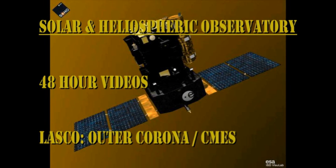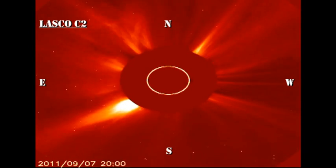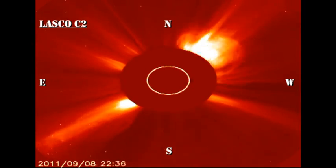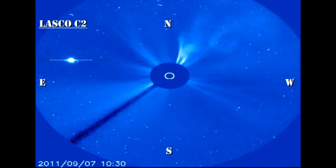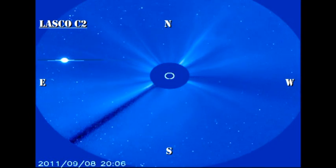The SOHO coronagraph data shows that we'll continue to have a cascade of beautiful coronal mass ejections, both off the east and the west limbs. In the larger field of view C3 instrument, we can see that Venus on the upper left is moving out of the field of view and will be gone in the next couple of weeks.